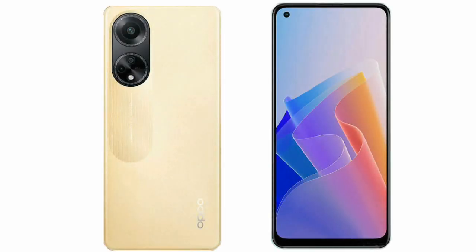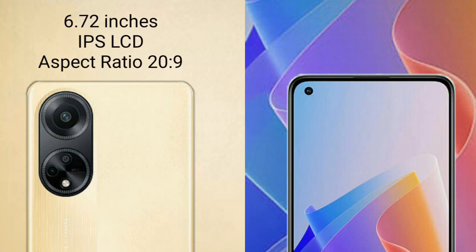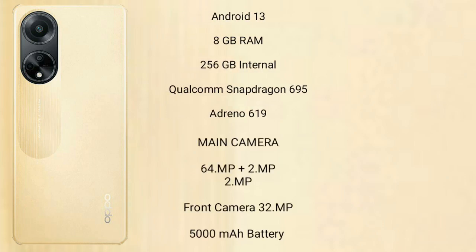I will compare the new OPPO F23 with the OPPO F21 Pro. OPPO F23 comes with a 6.72-inch IPS display and Snapdragon 695 processor. It runs on Android 13 operating system, with 8GB RAM and 256GB internal storage.